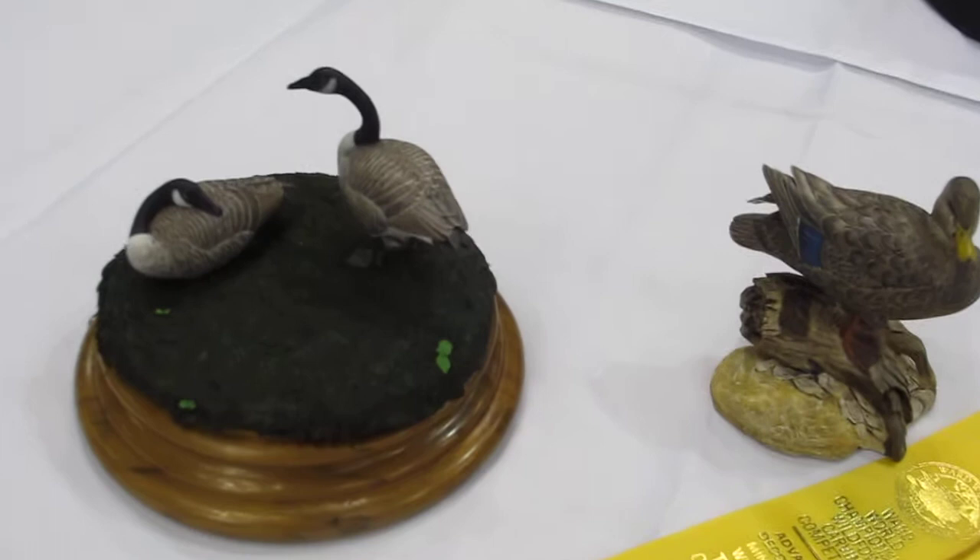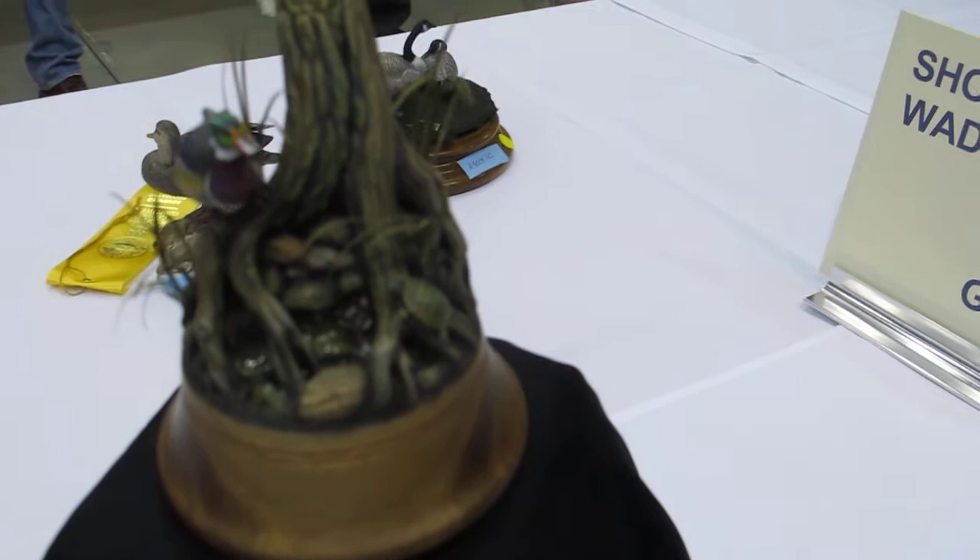I'm going to cross over to the other side of the table, so bear with me, and get a look. Tiny little wood duck — I don't know if you can get the focus on that. I'll just go down the table.